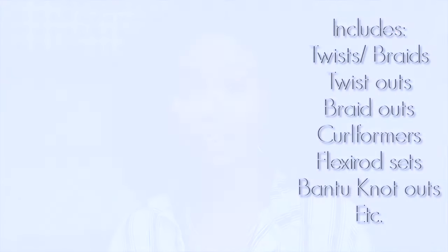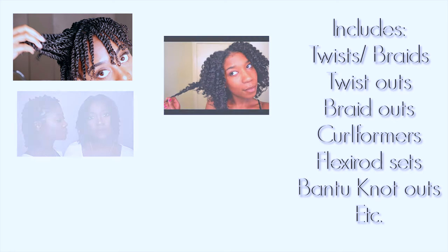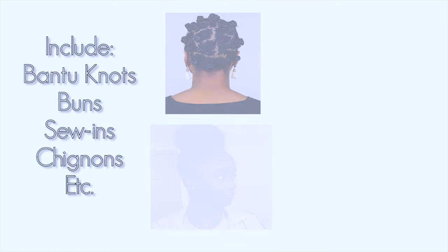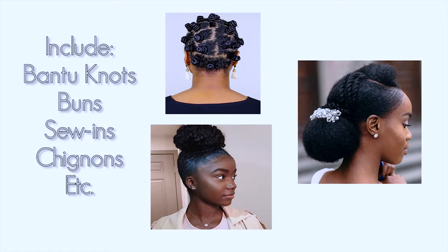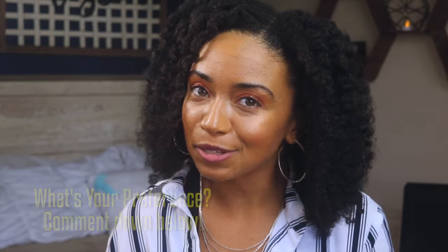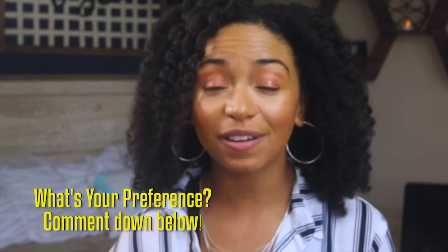Now these styles do have similarities, but there is one key factor that distinguishes them from one another. Low manipulation styles are ones that you don't have to restyle your hair every day — hence the low manipulation — and you don't run the risk of unnecessarily breaking while you restyle. A protective style has those same attributes, only your ends are covered and protected. Usually people will tuck their ends into themselves to protect them from damage or drying out. Personally I like low manipulation styles a bit better, but if I need to protect my ends, protective styles it is.